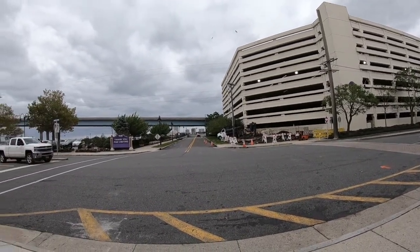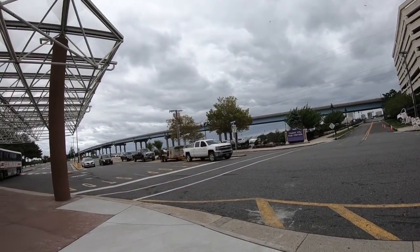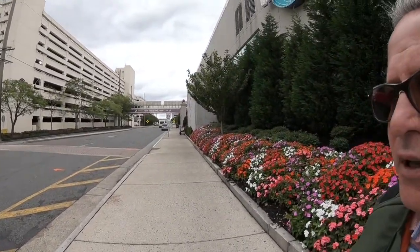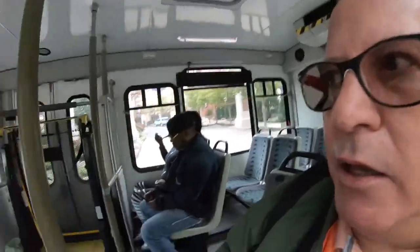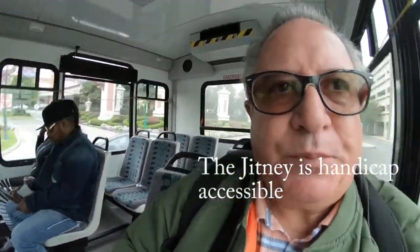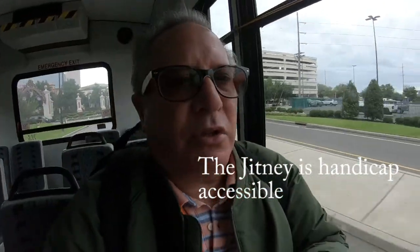I'm going to get off at Caesars and then walk to the sandwich shop. I'll also take a walk on the boardwalk. As you can see, the weather is overcast, but at least it's not raining — so that's nice. I'm inside the Jitney now. You can see I have a seat, and I'm going to take this down to Bally's.